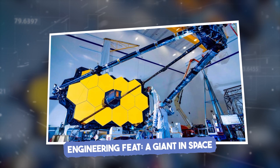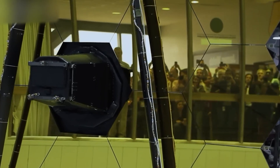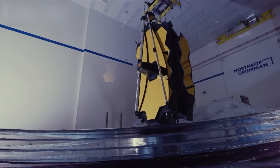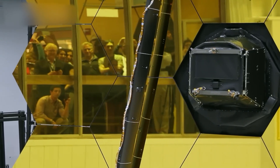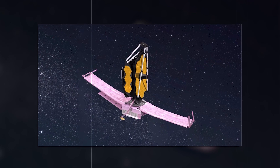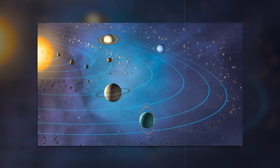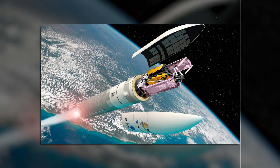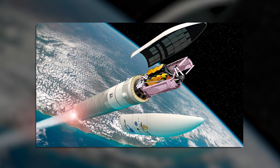With its 21-foot gold-plated mirror, JWST's design is a feat in itself. This massive mirror is over two and a half times the size of Hubble's, made up of 18 hexagonal segments that work together to create a single unified surface. It's stationed at Lagrange Point 2, about a million miles from Earth, where it has a stable orbit for capturing images without interference from our planet. According to NASA engineers, JWST is the most intricate and powerful space observatory ever created.